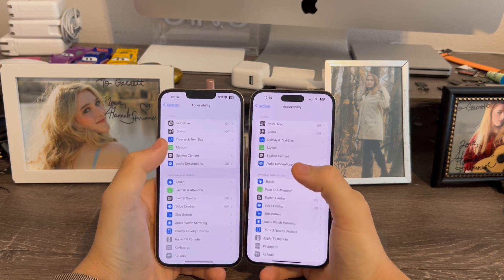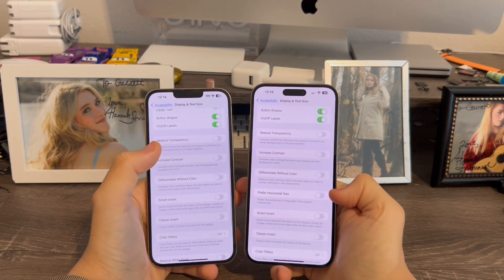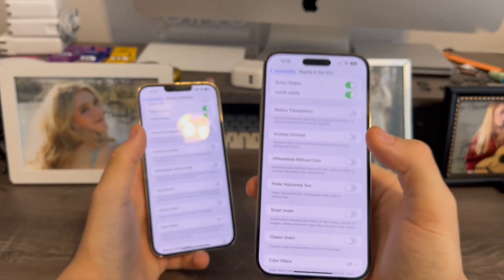In settings, when you go to Accessibility and then Display and Text Size, you'll notice there's a brand new option in beta 4 for 'Prefer Horizontal Text,' since you could prefer horizontal text in languages that support vertical text.